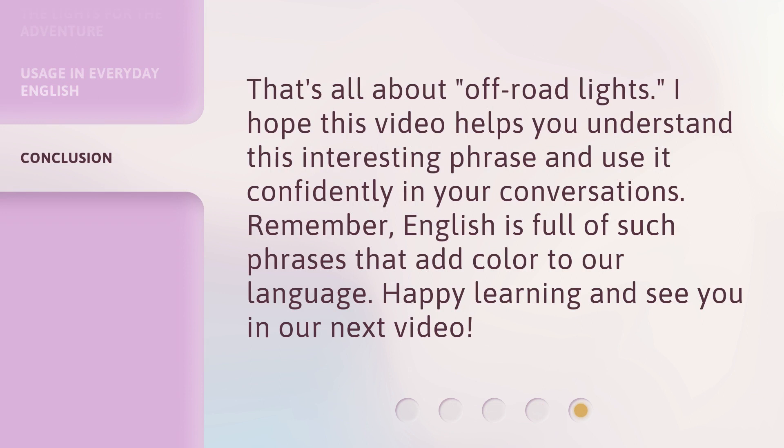That's all about Off-Road Lights. I hope this video helps you understand this interesting phrase and use it confidently in your conversations. Remember, English is full of such phrases that add color to our language. Happy learning and see you in our next video.